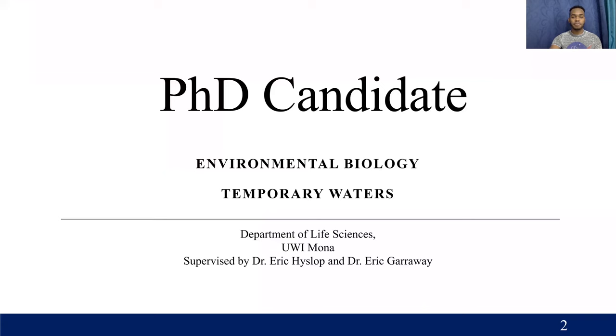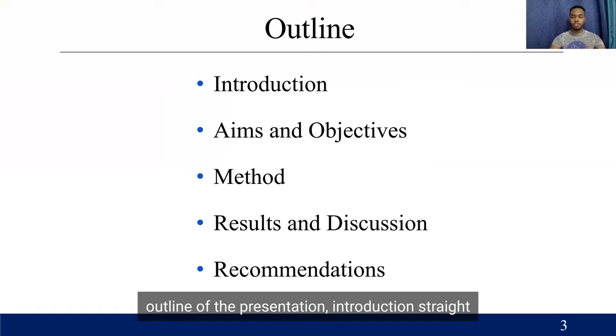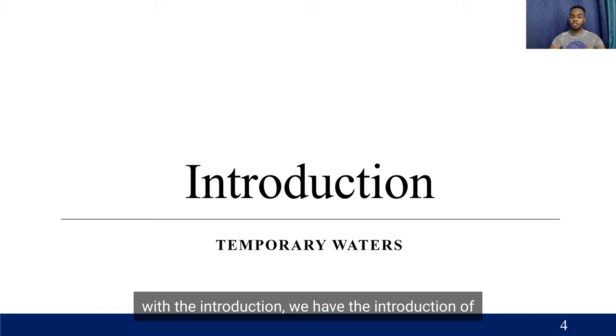I'm a PhD candidate. I study temporary water bodies overall, and I'll be presenting to you on just a sliver of some of my work. Here is the outline of the presentation from introduction straight through to results and recommendations. Starting with the introduction, we have the introduction of temporary waters.